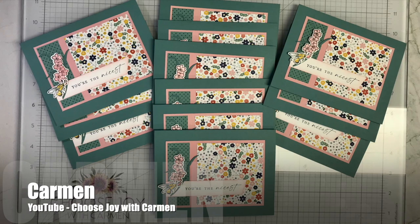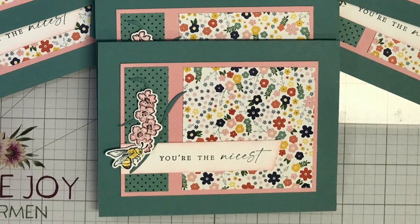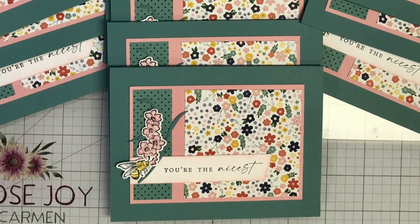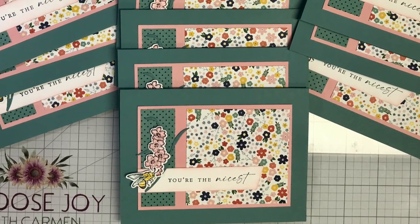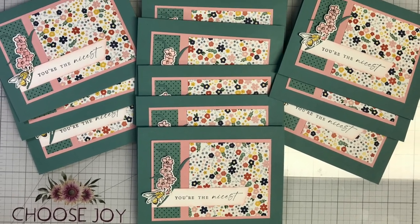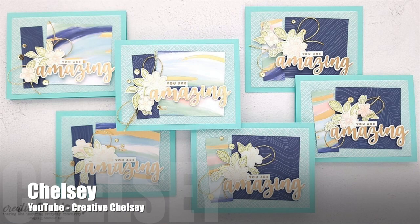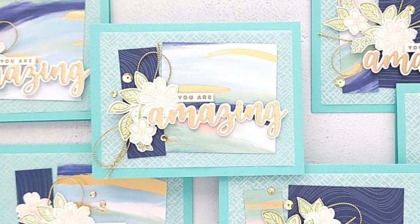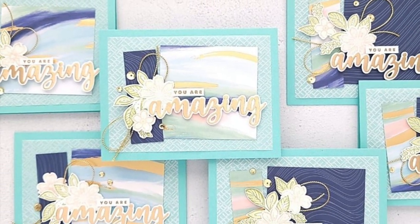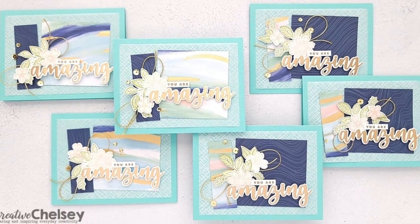In her video, Carmen of the Choose Joy with Carmen YouTube channel shared how she tweaked the sketch and supply list just a little bit to create more cards and keep the same patterns in the same place throughout all of the cards. Chelsea of the Creative Chelsea YouTube channel used the cutting guides per the instructions, but I love how she changed it up to have those pattern papers be wonky on her background mat — so fun!